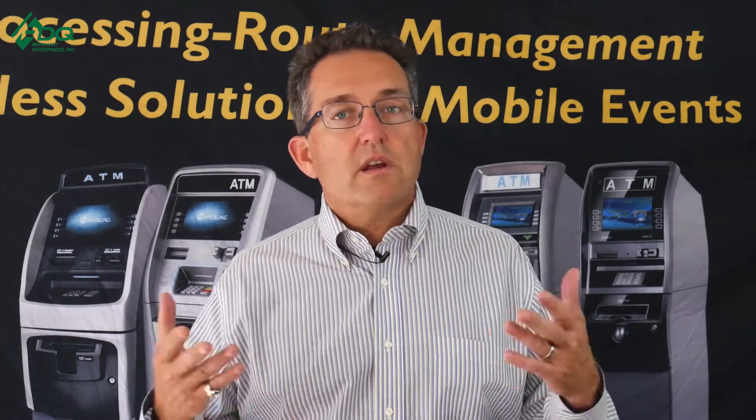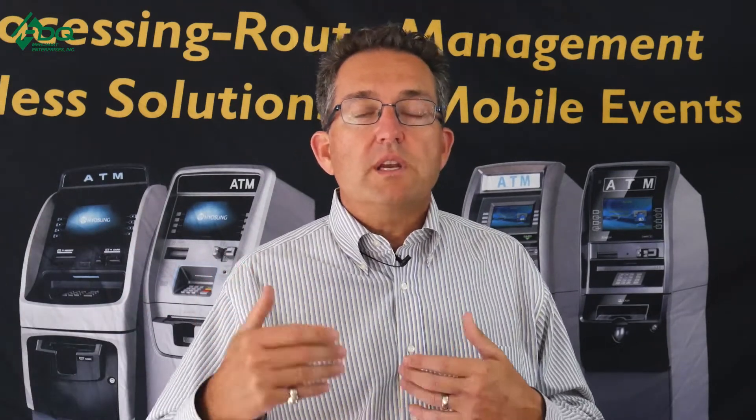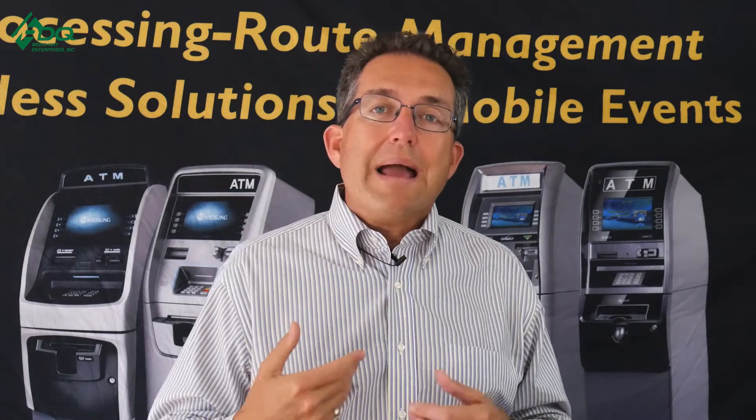Sometimes deals change, locations change, and it's time to get out. You might decide you don't want to own the ATM anymore — let the location owner do that. Maybe a new owner comes in and you can exit and potentially re-enter that deal later.